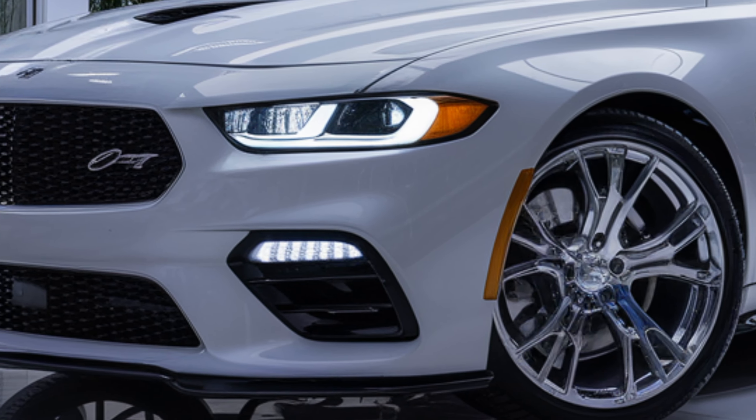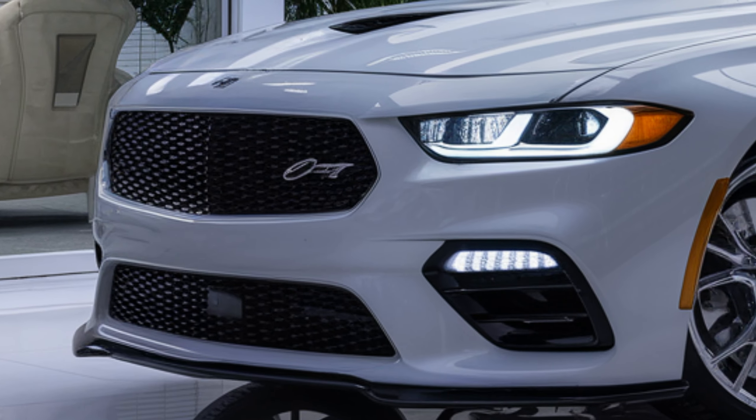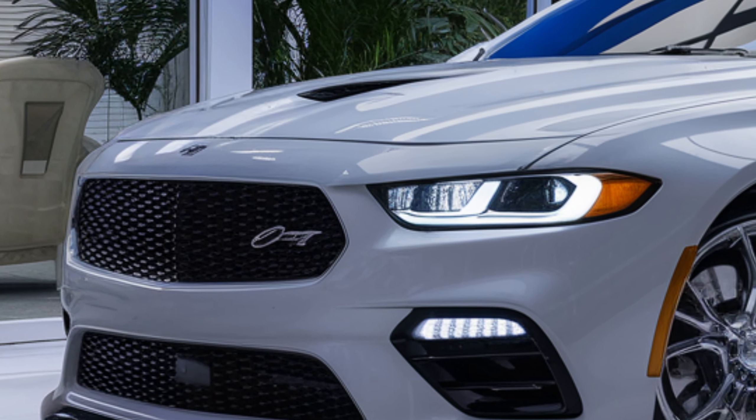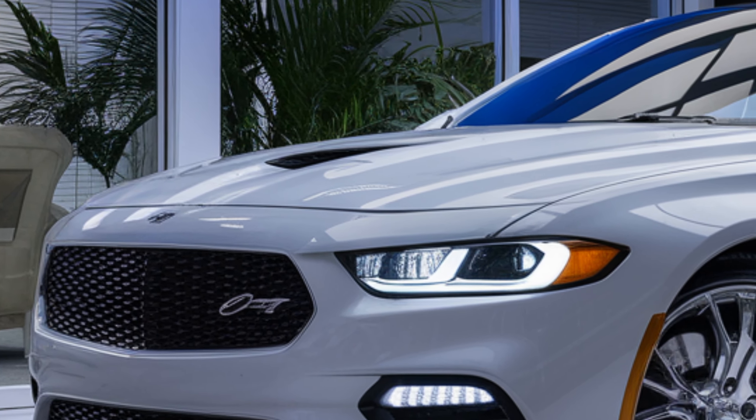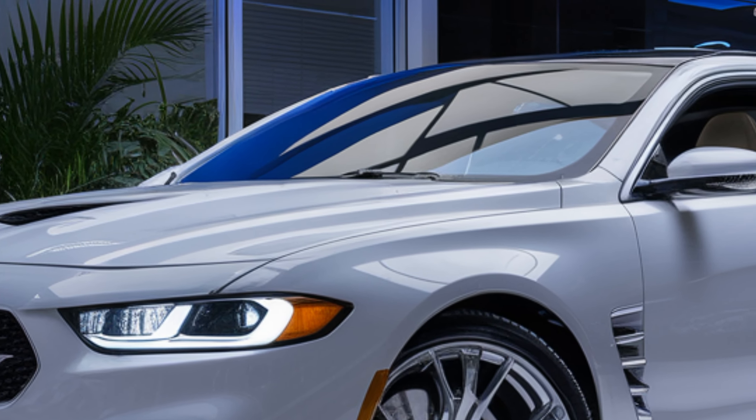Hey everyone, welcome back to our channel. Today we're diving into the all-new 2025 Plymouth Colt. We've got a lot to cover, from the sleek exterior design to its impressive performance features, and of course we'll break down the pricing.